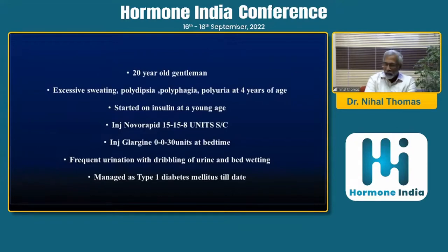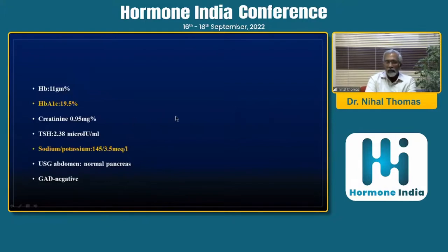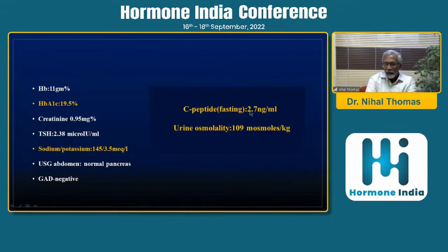Case one: a 20-year-old gentleman with excess sweating, polyphagia, polyuria, osmotic symptoms, on insulin from an early age, and frequent urination with dribbling and bed wetting. He managed his type 1 diabetes till date. BMI was low, physical examination normal, no complications, no diabetic ketoacidosis, no features of insulin resistance. Grossly uncontrolled glucose levels, normal thyroid functions, normal pancreatic imaging, GAD negativity, borderline high sodium, borderline low potassium. C-peptides were detectable. Urine osmolality was low indicating a concentration defect, suggesting either central or nephrogenic diabetes insipidus in addition to diabetes mellitus.